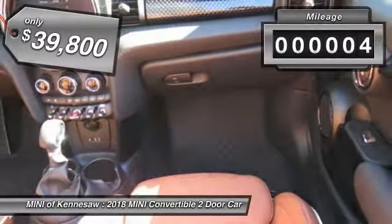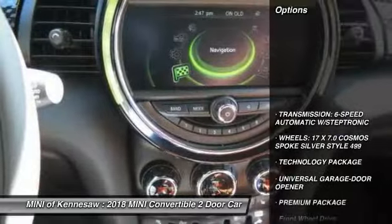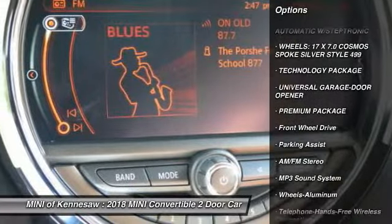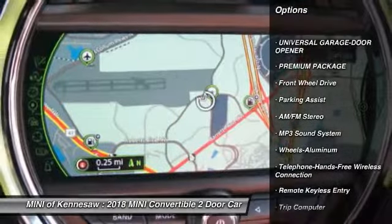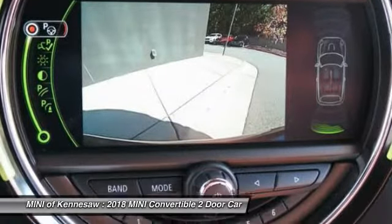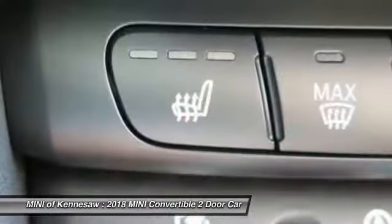This vehicle has less than 100 miles. Here are some of this vehicle's great options: anti-lock braking system, traction control, Bluetooth wireless data link for hands-free phone, power steering, floor mats, aluminum wheels, cruise control, rear defrost, and AM-FM stereo radio.